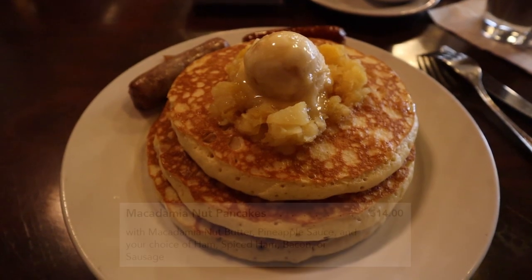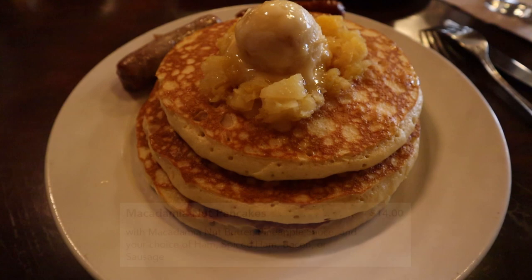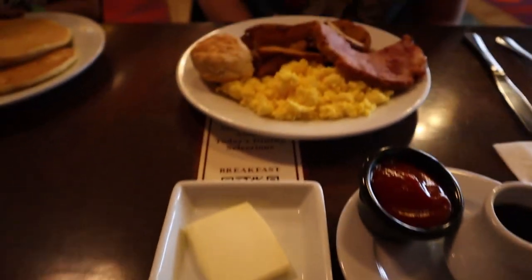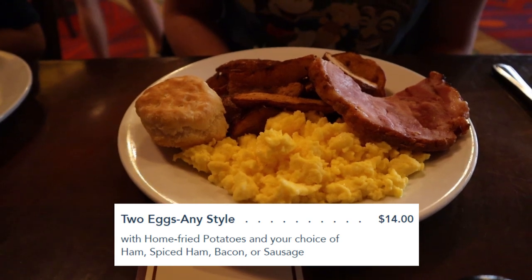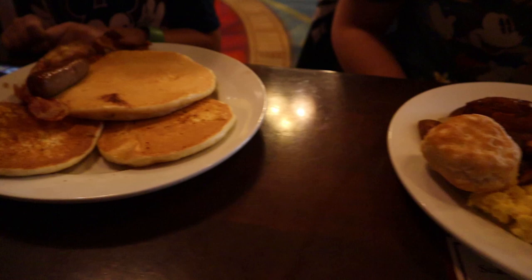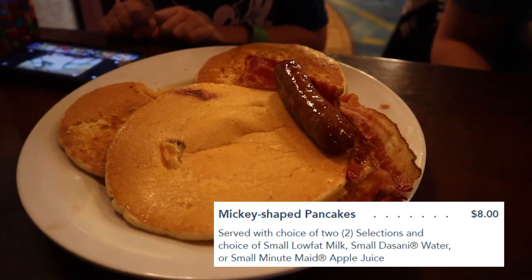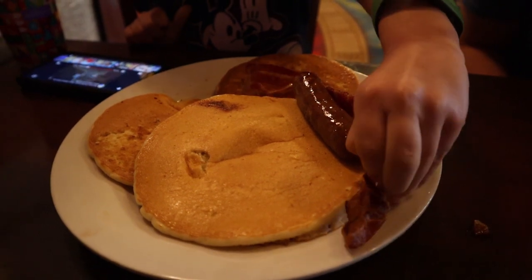Here are the macadamia nut pancakes — I got them with sausage, some pineapple sauce on top, and the sweet macadamia nut butter. Melissa got the two eggs any style, scrambled, with some ham, potatoes, and a biscuit. Connor got sausage, bacon, and chocolate chip pancakes in the shape of Mickey Mouse, and he's already digging into the bacon. I got the macadamia nut pancakes, so we're going to give them a try and see if they're better than the Tonga toast.